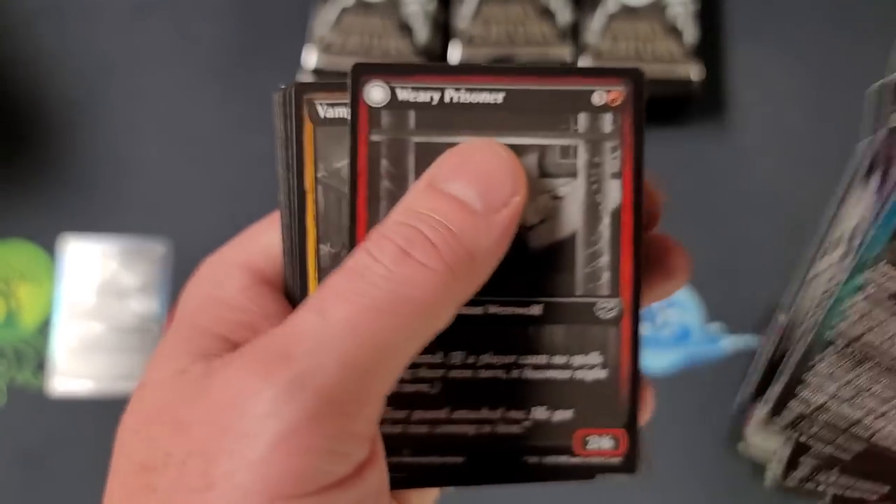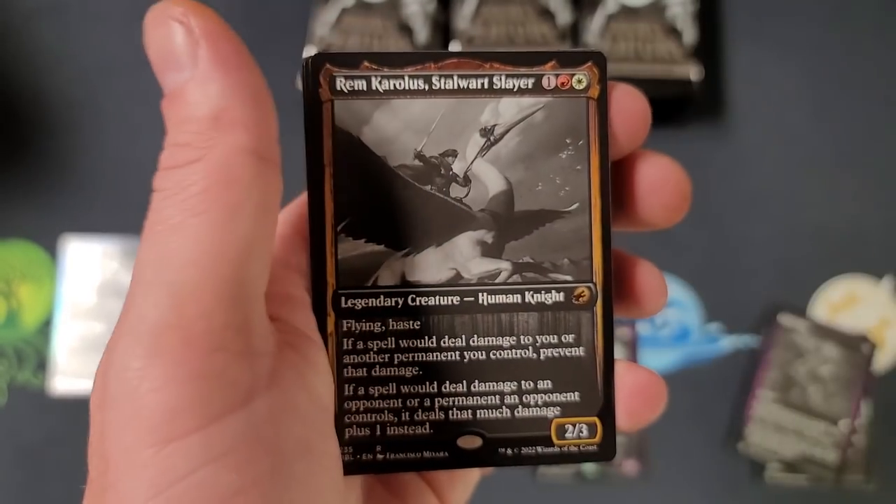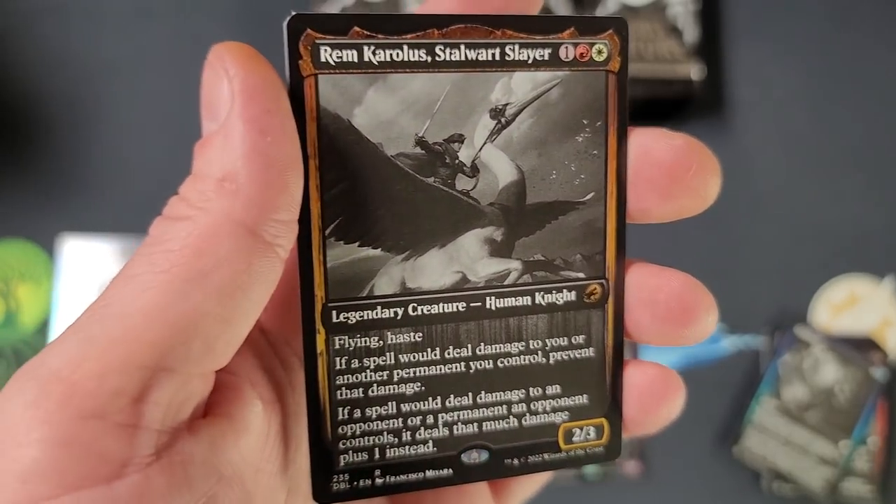If we pull one on this channel, I don't know what I'm gonna do - I'm gonna flip out, man. That would be a sick pull. I like the cards, I think they're pretty neat. I think it's a different kind of look.